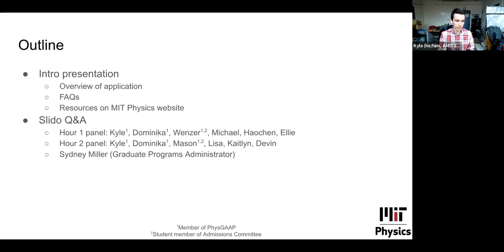We're going to go over a brief overview of all the components of the application. We'll answer some frequently asked questions — especially questions from the first webinar or ones we get a lot over email — and then talk about resources on the physics website, before switching over to Q&A from the Slido. We have several panelists who are members of the student organization putting on this webinar, plus others from the physics department, including a student member of the admissions committee who actually reviews applications. Joining us soon will be Sydney Miller, the graduate programs administrator.